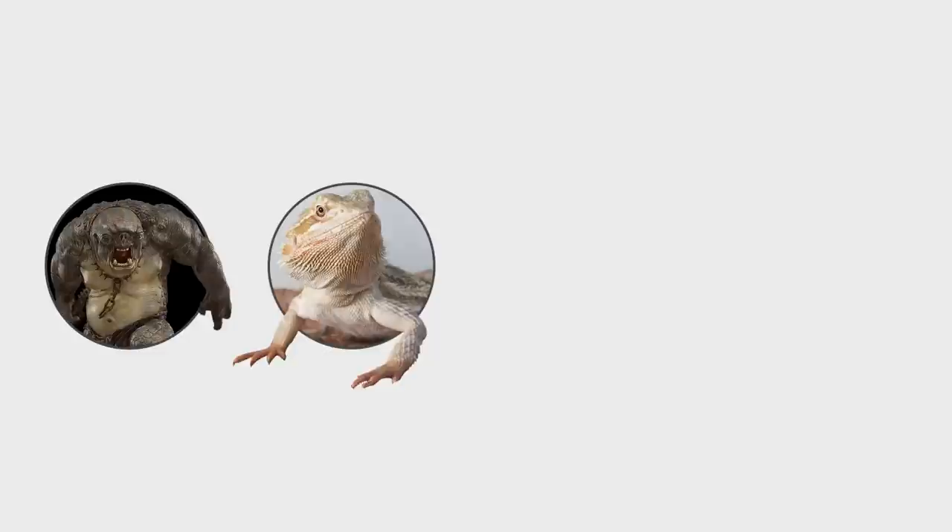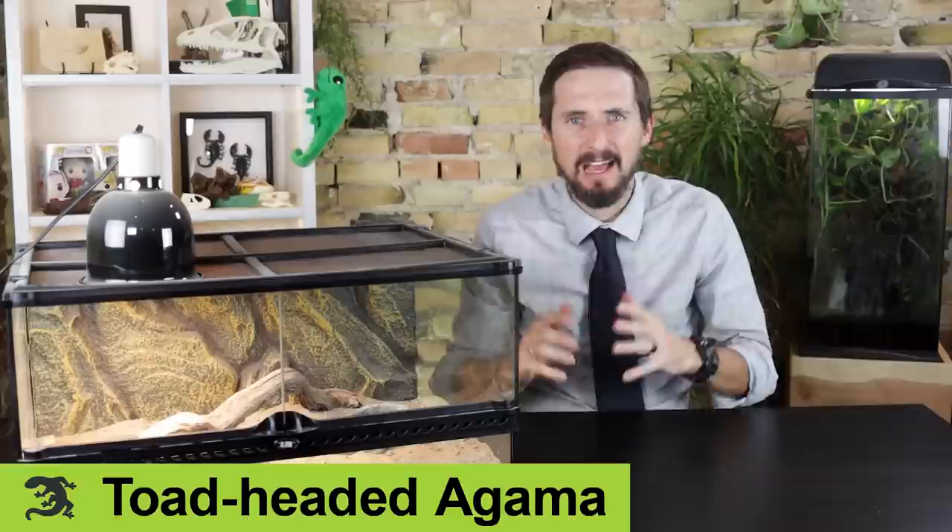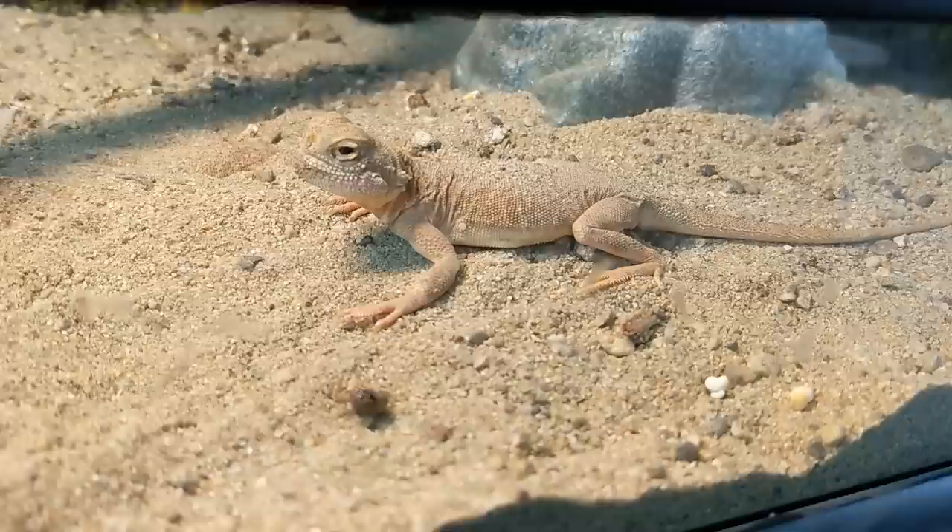What do you get if you cross a cave troll, a bearded dragon, a scorpion, and a sarcastic fringe head? Well, as far as I can tell, you get these toad-headed agamas from Asia and the Middle East.